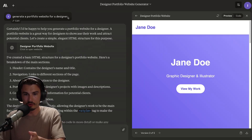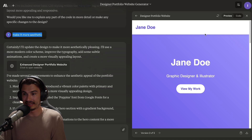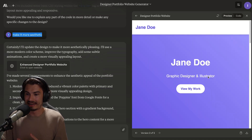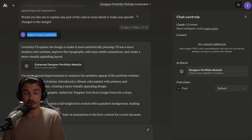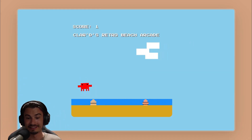Claude Sonnet 3.5 is not just an announcement, it is available today for free. I created a dedicated video for this that you can find on the channel. To give you a quick preview: in just two prompts like 'generate a portfolio website for a designer' and 'make it more aesthetic,' it doesn't just create the code — it creates a live preview with little animations you can click.